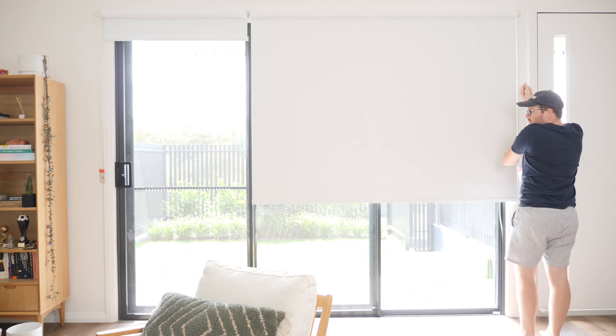In today's video, I'm going to share with you how motorized blinds can make your home smarter, more convenient and even more energy efficient.